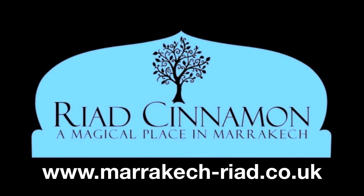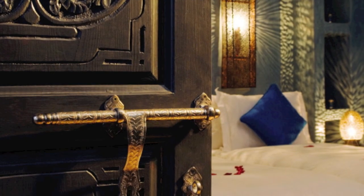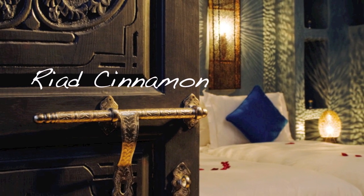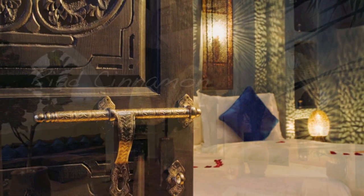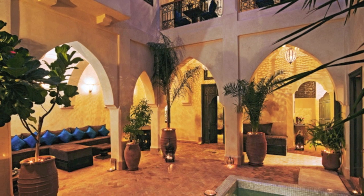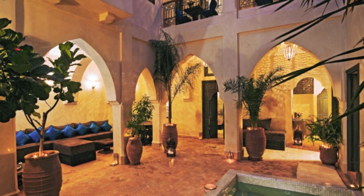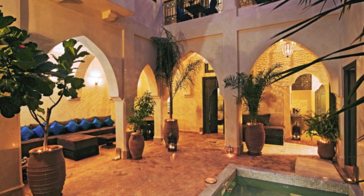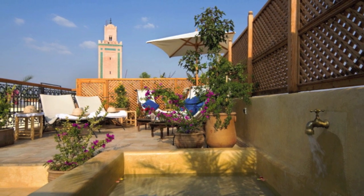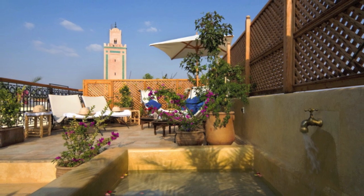Marrakesh-Riyadh.co.uk. Riyadh Cinnamon is a beautifully restored merchant's house, located in a quiet residential area in the heart of the Medina, just to the north of the famous souks, and close to the renowned Marrakesh Museum.